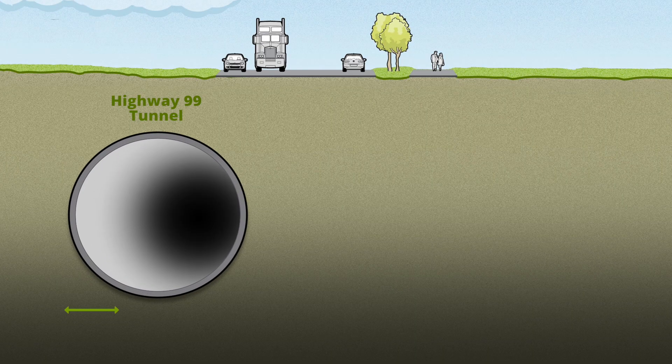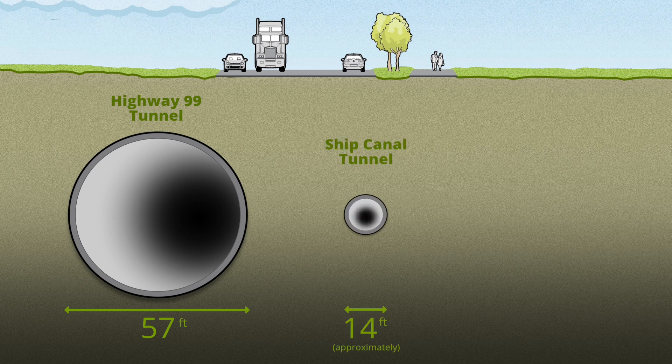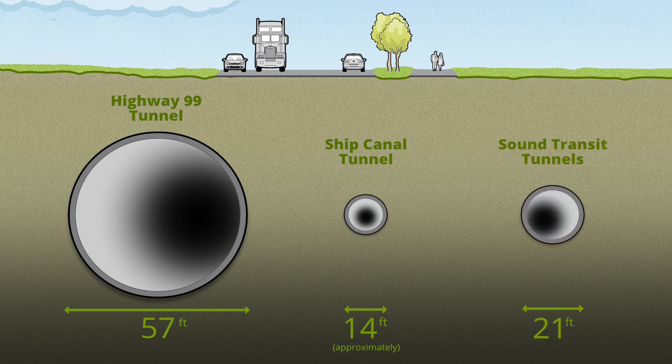This tunnel will be quite a bit smaller than Bertha, about 14 feet in diameter — Bertha is larger than 50 feet. In fact, this tunnel is smaller in diameter than the tunnels that are being built for Sound Transit light rail throughout the city right now.